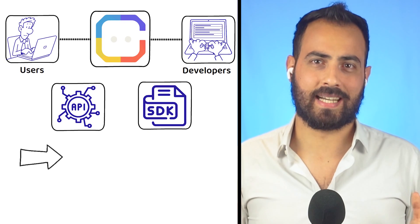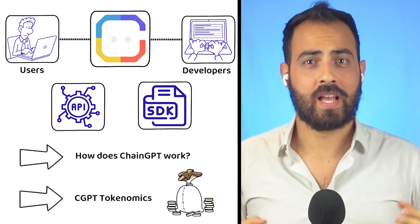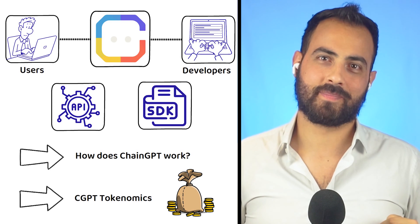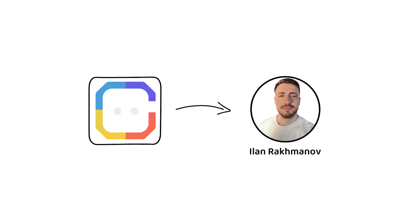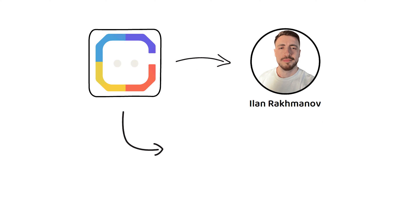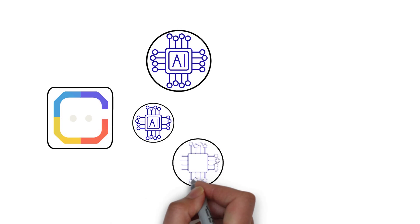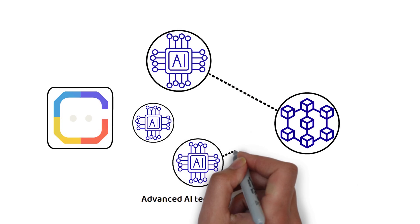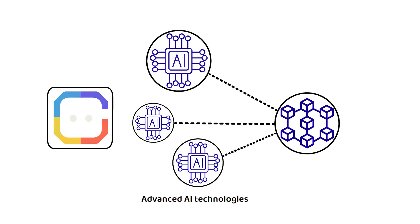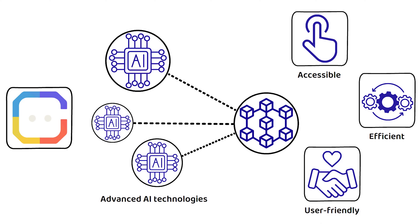How does ChainGPT work exactly, and what are the tokenomics of the CGPT token? ChainGPT was founded in 2022, with the platform itself going live in 2023. ChainGPT envisions advanced AI technologies powering the decentralized Web3, blockchain, and crypto landscapes, ensuring these new AI technologies are accessible, efficient, and user-friendly for all.